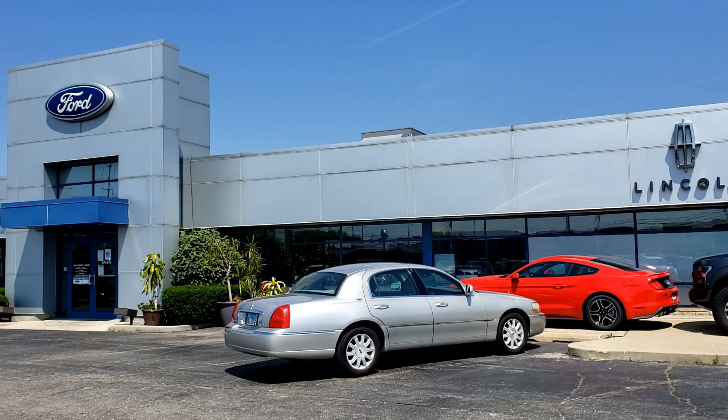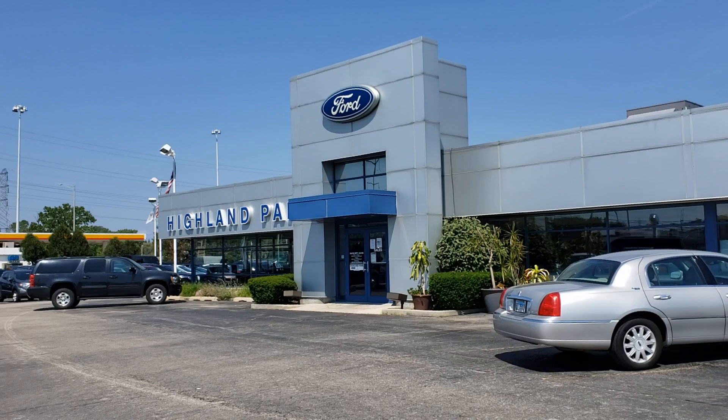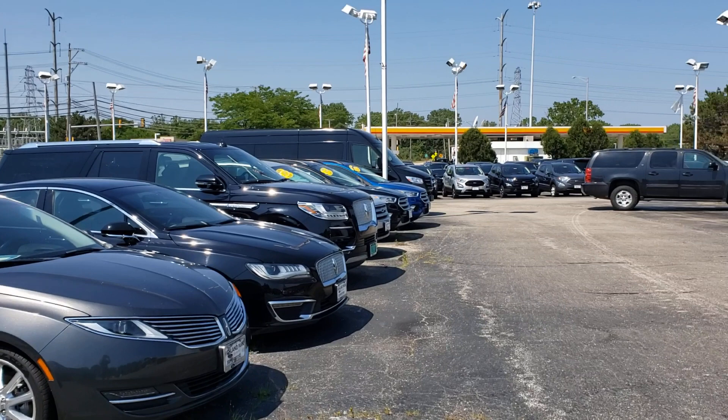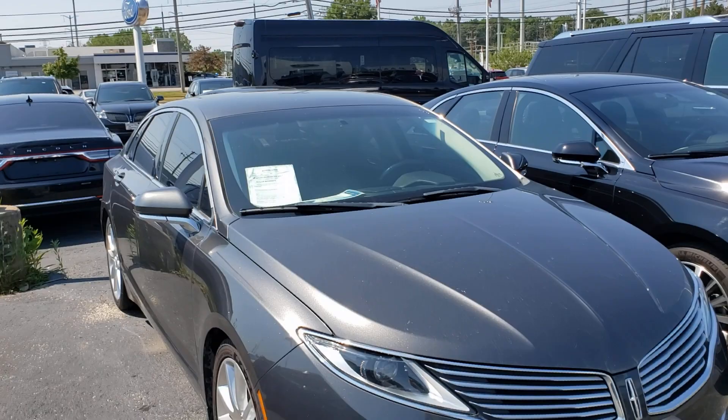Hello everybody. Today I went back to that dealership, which is Highland Park Ford and Lincoln. I think they used to be a Mercury at some point but no longer, and this is the place where I've filmed several cool things including those two destroyed Town Cars, the limos, and some other vehicles.